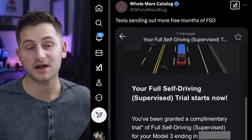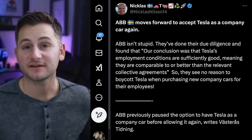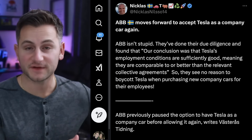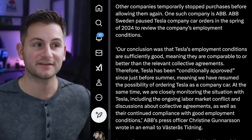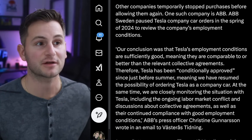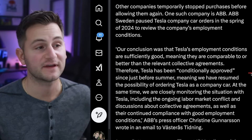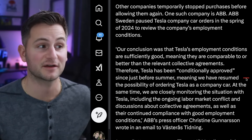Omar shared a screenshot showing Tesla sending out some new free FSD trials. And it sounds like ABB has reopened its doors to Tesla for use as company vehicles. ABB said: 'Our conclusion was that Tesla's employment conditions are sufficiently good — comparable to or better than the relevant collective agreements. Therefore, Tesla has been conditionally approved, meaning we resume the possibility of ordering Tesla as a company car.' ABB's fleet is probably only about 10,000 around the world, but they do have a goal of going all electric by 2030.